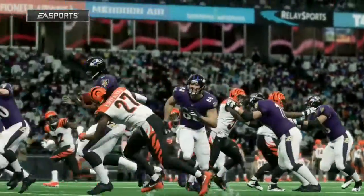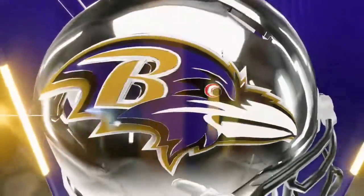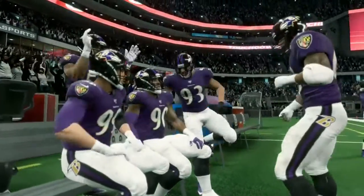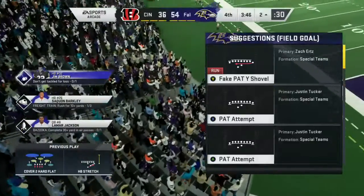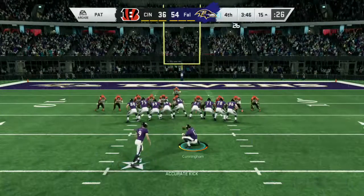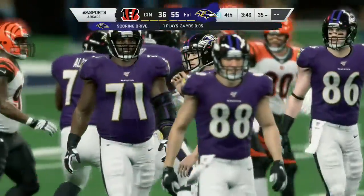That's what we call an explosive run because of the distance, and being able to do that puts a little uncertainty in the minds of your opponent. Tucker adds the PAT, and that one makes this a 19-point game.